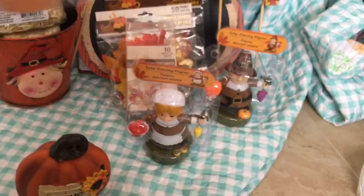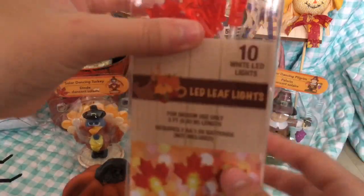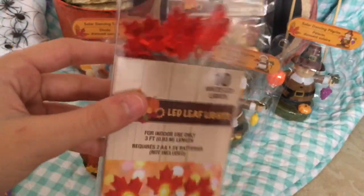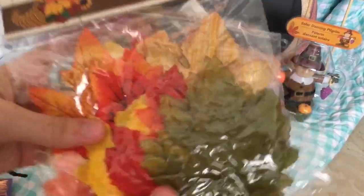My favorite one is the turkey — he's standing on a pie and he does not look happy. Then, like I said, they make lights for every season — I found these leaf lights for fall and Thanksgiving. They're so cute, they're red and they glow. I'm gonna use these for Thanksgiving.